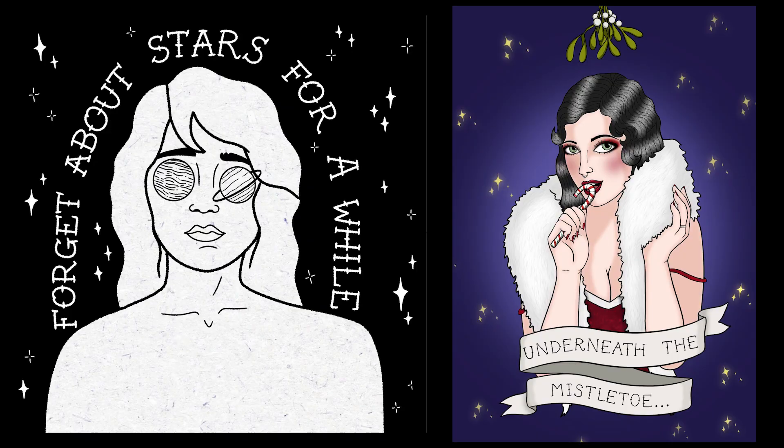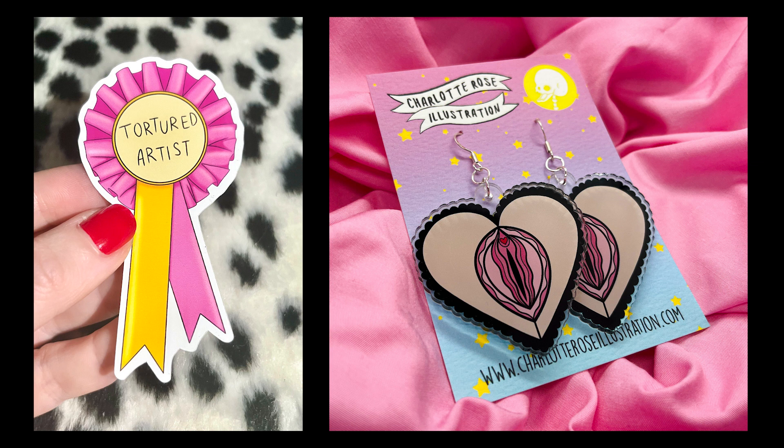Hey everyone, welcome back to my channel. For those of you who are new, my name is Charlotte Rose and I'm an artist, illustrator and small business owner based in the UK. This video is part of my zine tour series where I'm taking you through all the zines I've ever made.